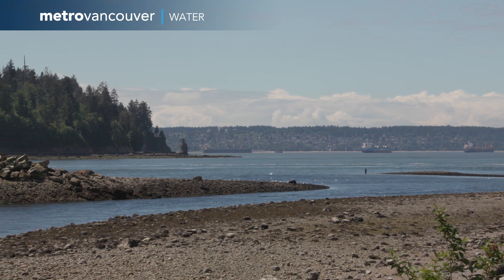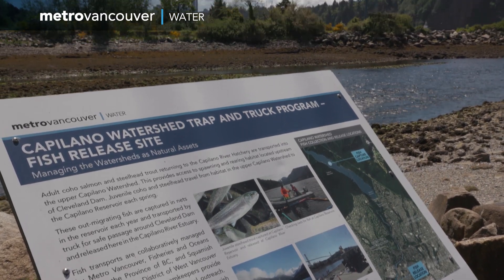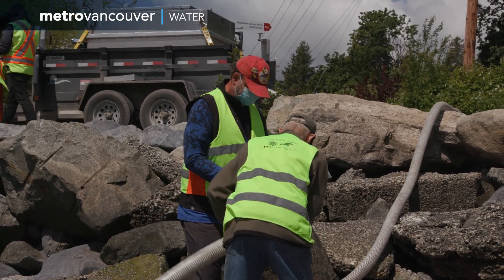Using a specialized vehicle, the coho and steelhead are transported below the dam and safely released near the ocean. Ambleside Beach is our primary site. We take the fish down there in conjunction with our partners West Vancouver Stream Keepers and release the fish either in the day or at night depending on a number of factors — the number of fish we catch or the tides.